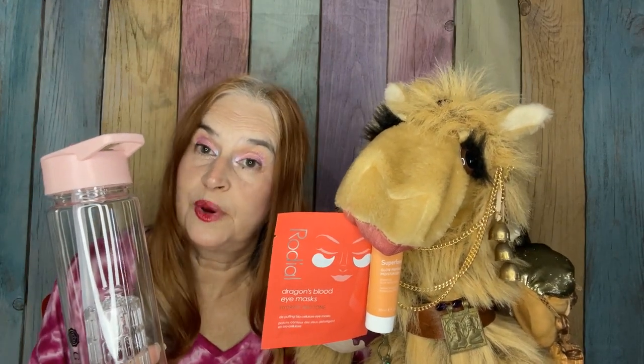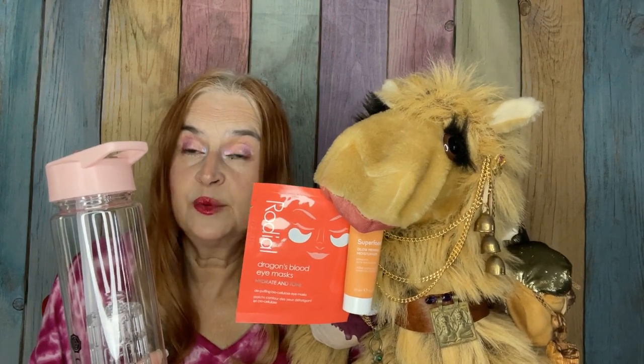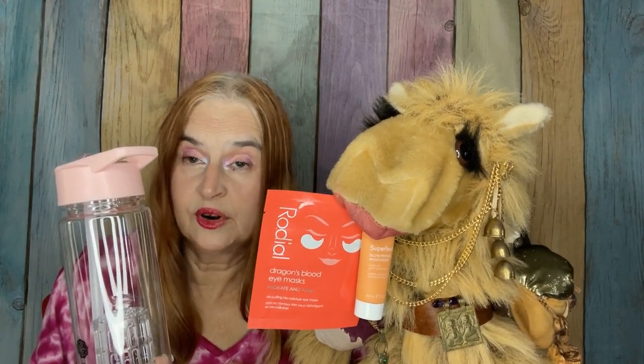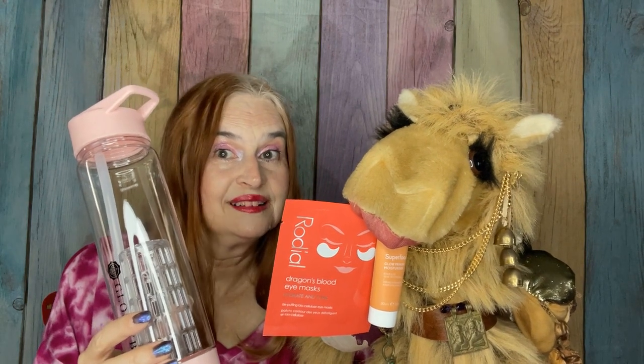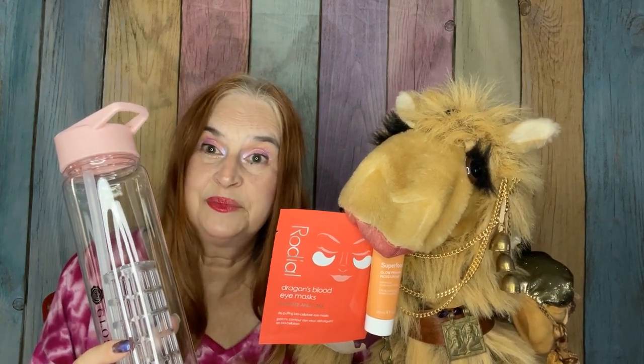We are halfway through the box, and I would say so far my favorites are the $6 Under Eye Mask, the Elemis Primer, and the Water Bottle. What have you seen that you've liked? Leave us a comment below! And now, moving along with the video.